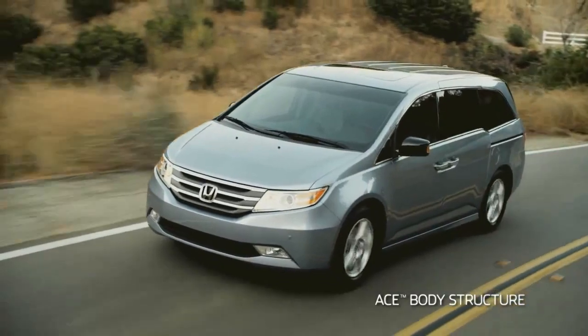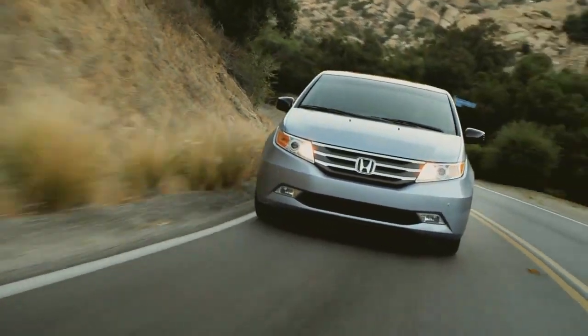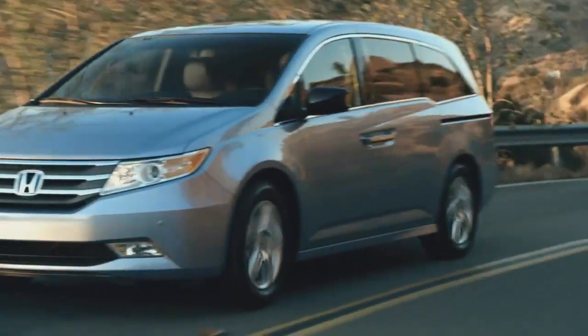The exterior design is streamlined and smooth without sacrificing spaciousness. And under the hood lies an i-VTEC V6 that gets an amazing 28 miles per gallon highway while putting out a strapping 248 horsepower.